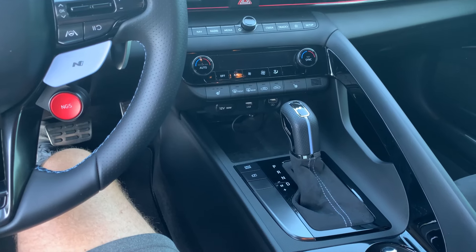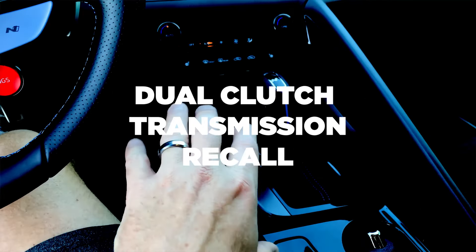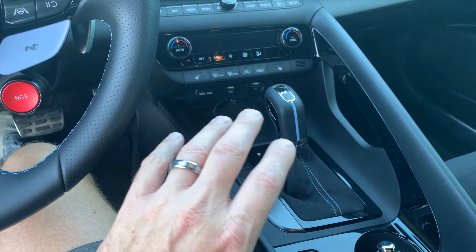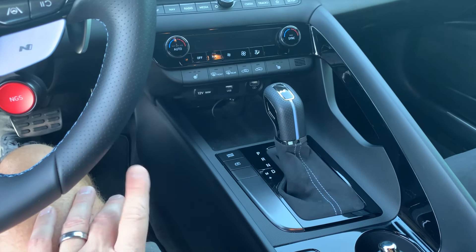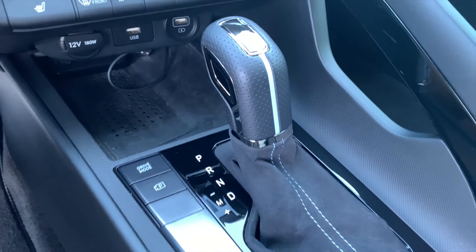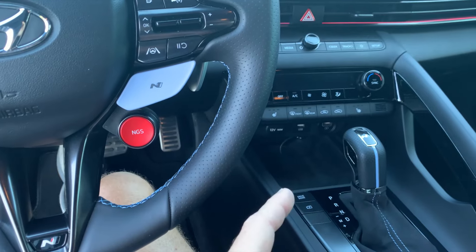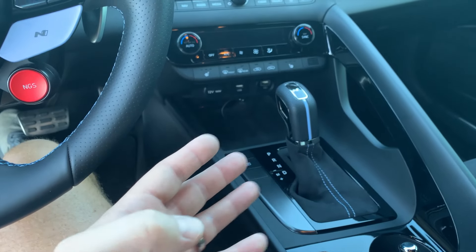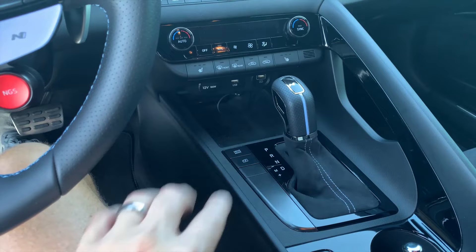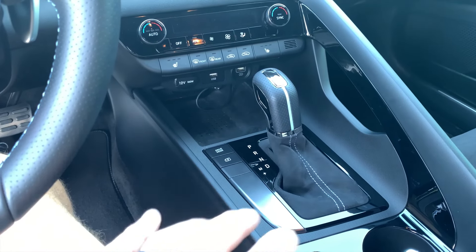Number six on the list is the DCT recall — that's the wet dual-clutch transmission in the Elantra N, as well as a bunch of other models it affected. Although it affected a bunch of models and a large number of cars needed the recall done, it was a relatively small number of Elantra Ns affected. What happens is there's a software glitch in the TCU, and the DCT will make the ECU believe the car was over-revved, putting it in limp mode — and sometimes just completely shutting the car off and leaving you stranded on the side of the road. There is a recall for this, and a very small number of Elantra Ns were involved.